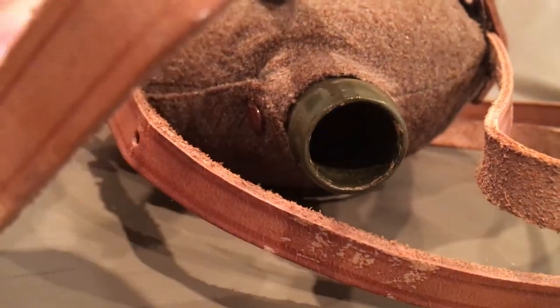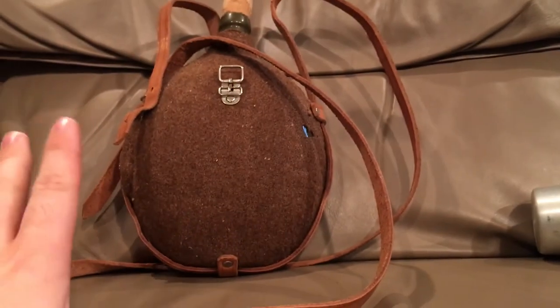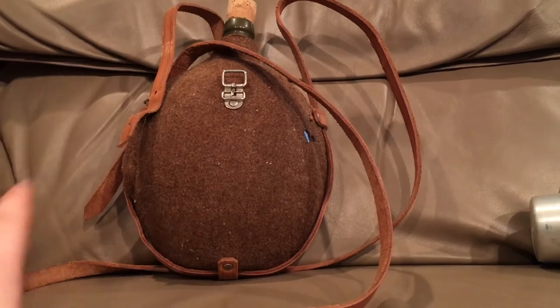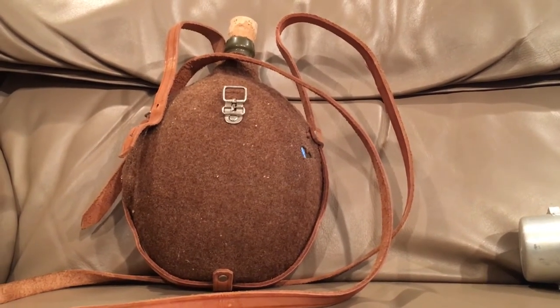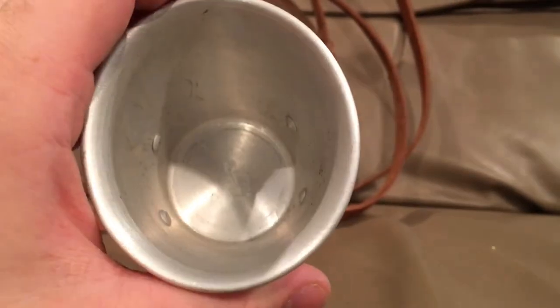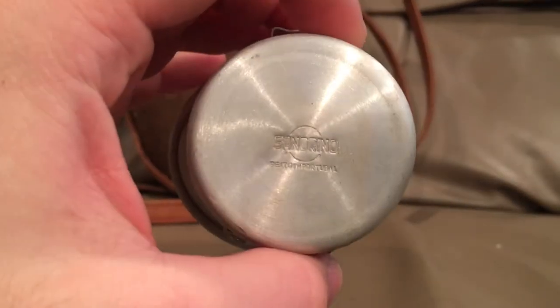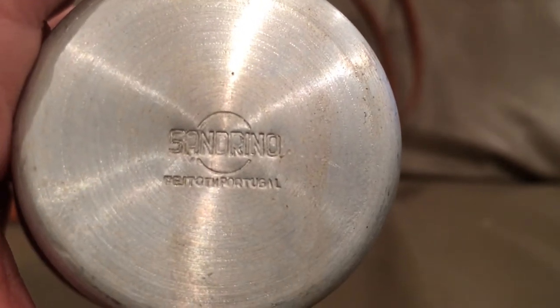There's some stuff on the inside - I'm guessing that's from the cork because this has probably been sitting forever. I haven't used this canteen yet and I really don't want to because it's in such nice condition. I haven't seen one in this nice a condition before. Here's the cup - it's a simple aluminum cup, oval shaped. It doesn't have any handles on it but has two brackets for the strap to route through. On the stand it says 'Sandrino' - and right there you can see 'Portugal.'